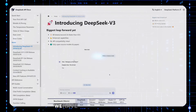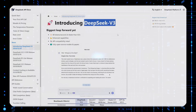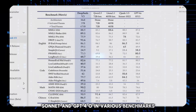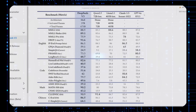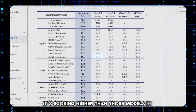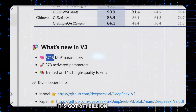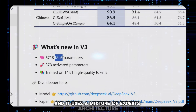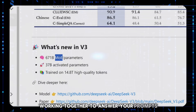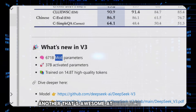Last but definitely not least, we have something pretty crazy: a new open source AI model called DeepSeek Version 3. This thing is legitimately beating some of the best models out there, including Claude 3.5 Sonnet and GPT-4o in various benchmarks. We finally have an open source model that's caught up to the top closed source models. It's scoring higher in benchmarks like MMLU, GPQA, and especially in coding and math. It's got 671 billion parameters and uses a mixture of experts architecture — basically like having a team of specialized AI agents working together, with one expert great at coding, another at writing, another at research, and so on.